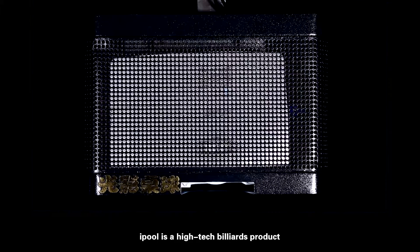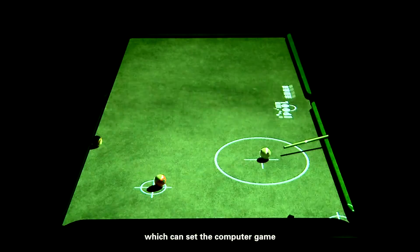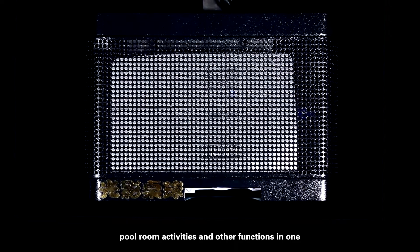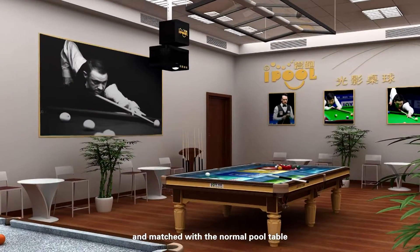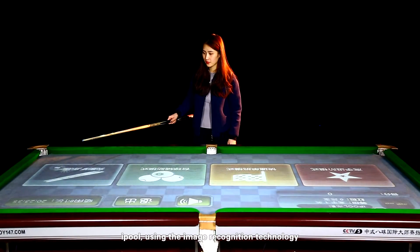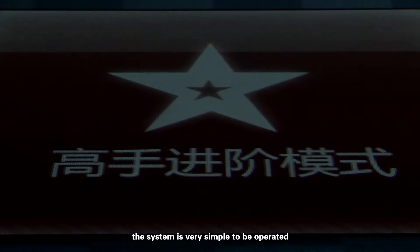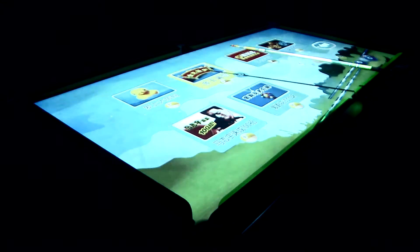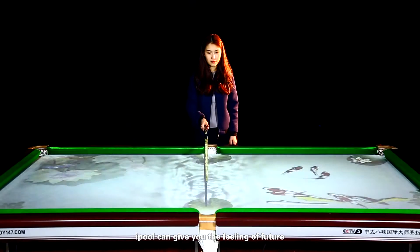iPool is a high-tech billiards product which can set computer game, training, pool room activities and other functions in one. Matched with a normal pool table, iPool can show the fashion and cool from the future. Using image recognition technology, the system is very simple to operate and controlled only by cue or gesture — iPool can give you the feeling of the future.